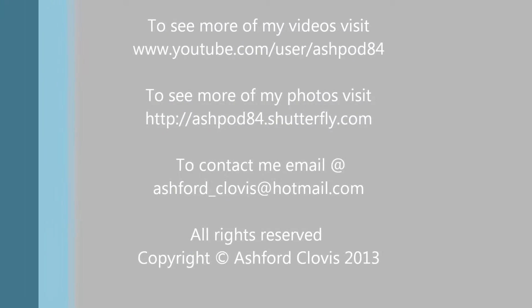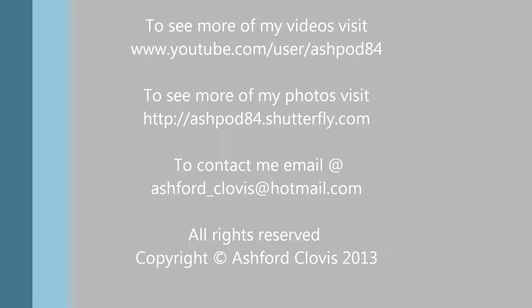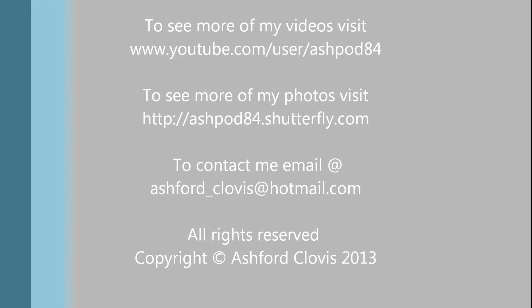To see more of my videos visit youtube.com/user/ashpod84. To see more of my photos visit ashpod84.shutterfly.com. To contact me, email me at ashford_clovis@hotmail.com. All rights reserved, copyright Ashford Clovis.